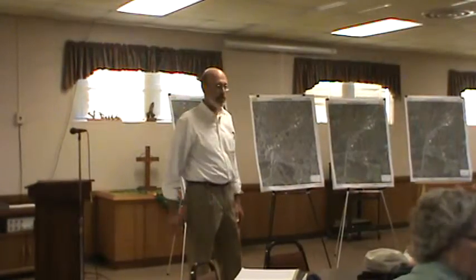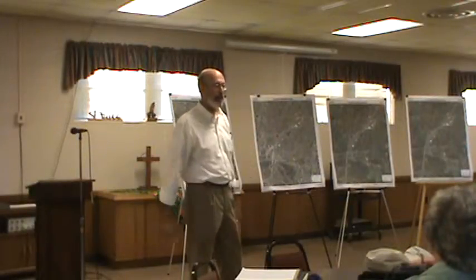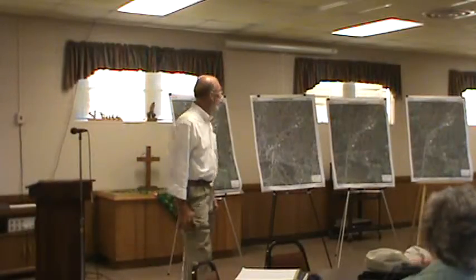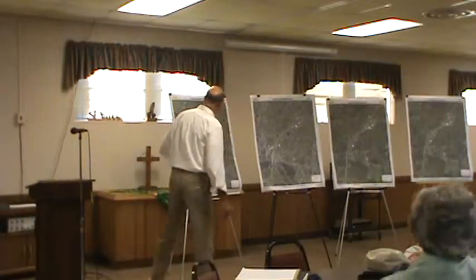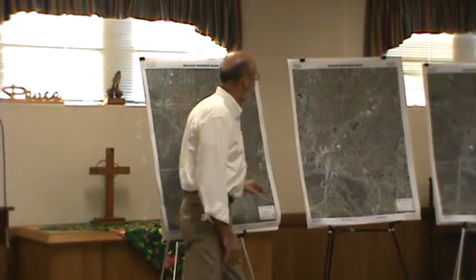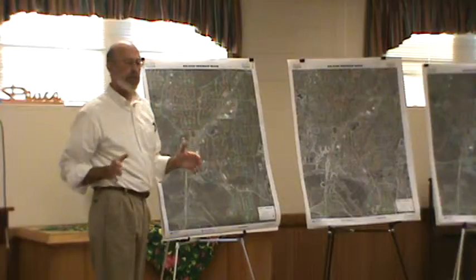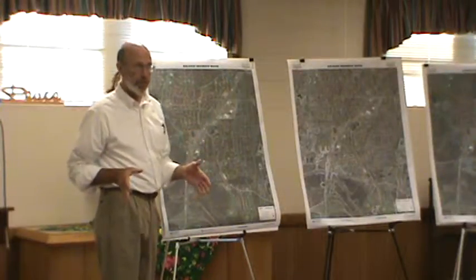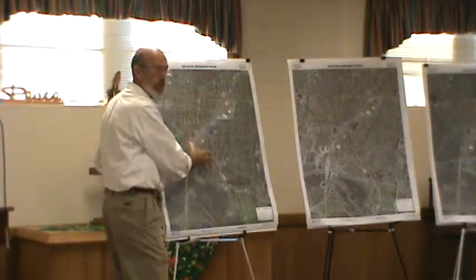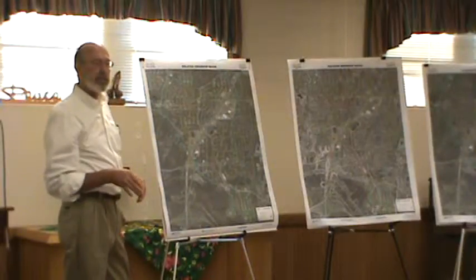We'll take one of these easels to each table so you can point where you're at and help us understand the diagrams. Each one of these diagrams — everything that shows a line — that is the boundary of the basin we are studying. Everything inside that boundary is what we are going to be looking at, and inside that boundary you'll see some red dotted lines, which is the drainage system.